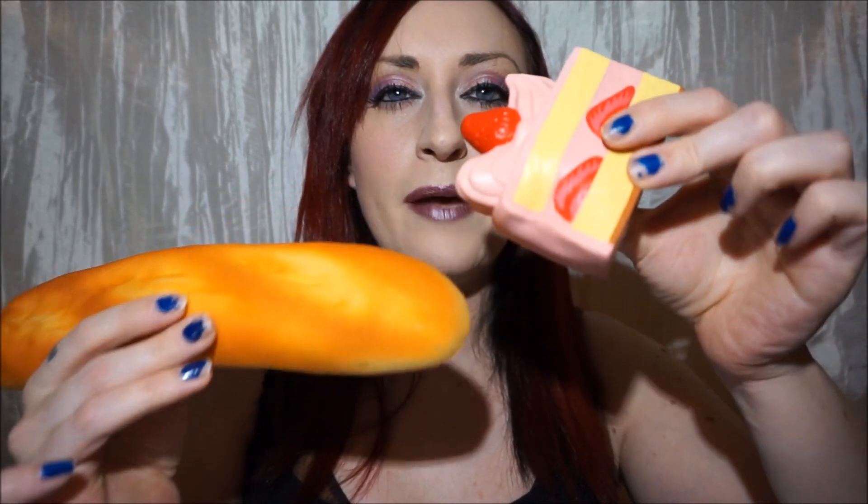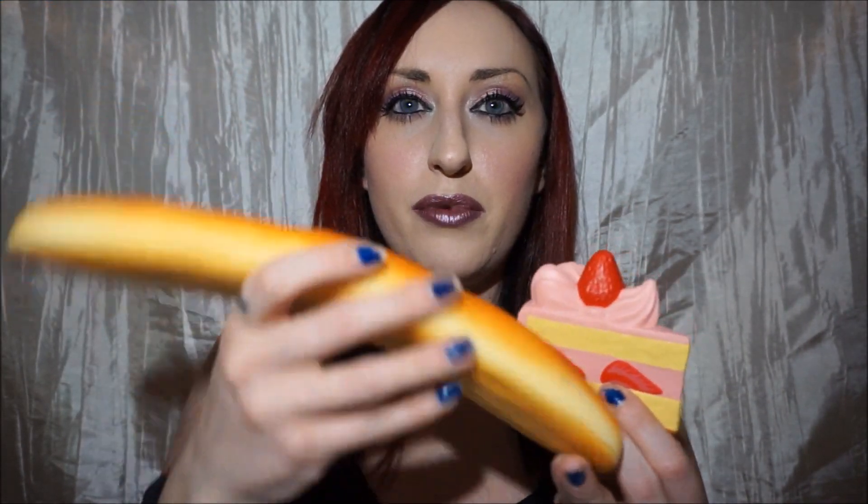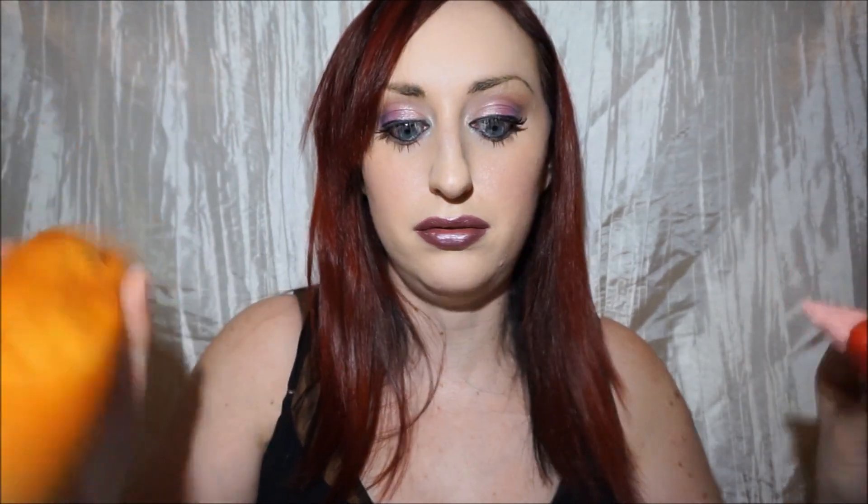Bread or cake — I'm gonna have to go with bread. The cakes are really super cute, but I only have shortcakes. There are tons of breads, and while I love them, I like the breads because they look more realistic — like this looks like a real loaf of bread. So bread.